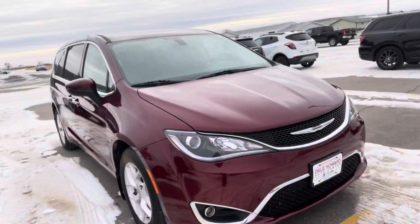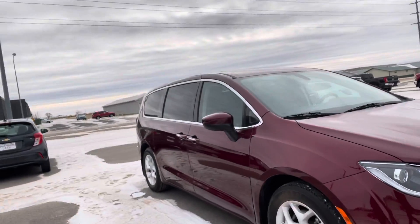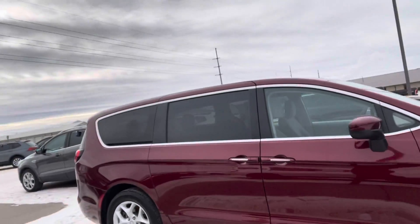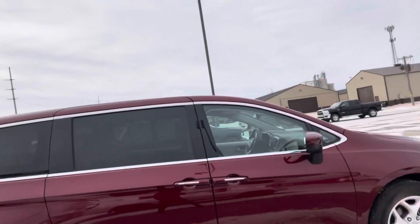Hey, it's Promise from Dale Howard Auto Center in Iowa Falls, and I have the 2017 Chrysler Pacifica here. It is a three-owner vehicle with no accidents or damage reported on the Carfax.